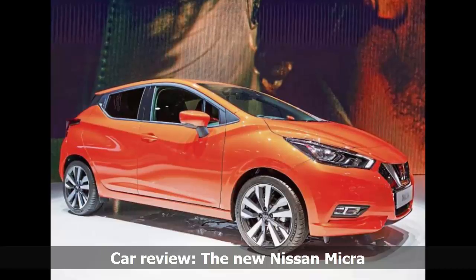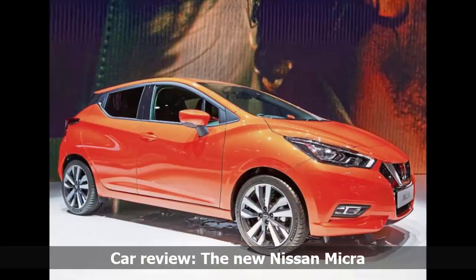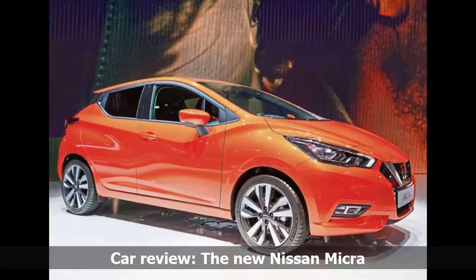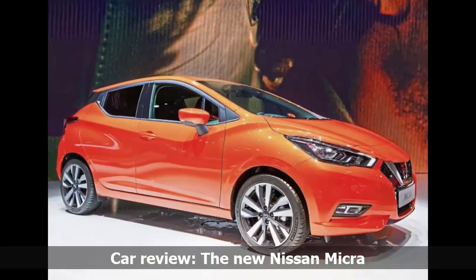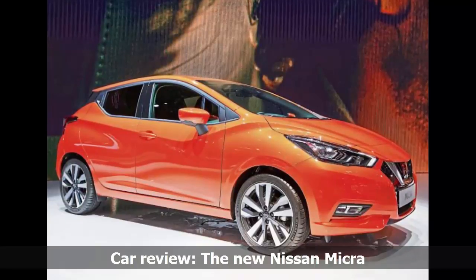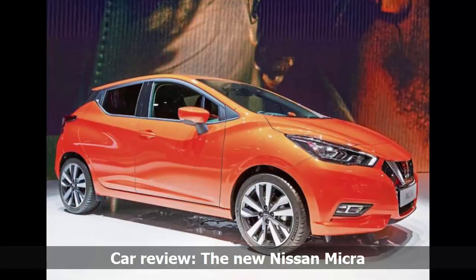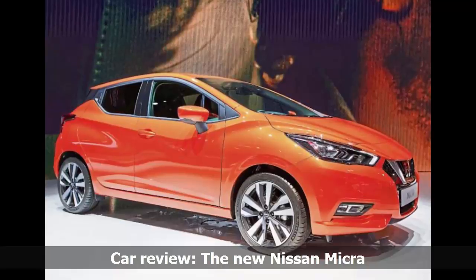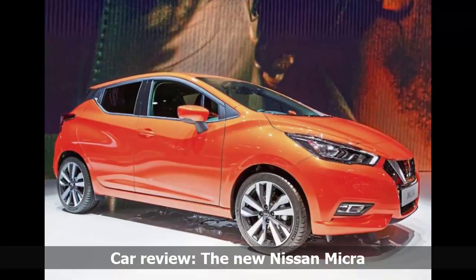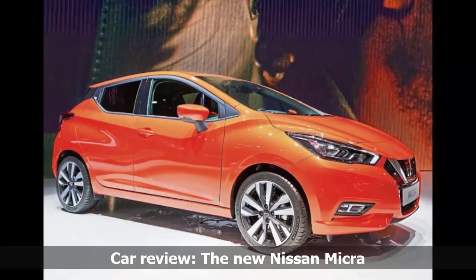A couple of things to say: it replaces both the old Micra and the Nissan Note, which was traditionally a little bit bigger than the Micra. That's because the new Micra is significantly bigger than the old one, and possibly even bigger than the Note. It's a sporty-looking number, and the one thing that struck me was the possibility that it could well become a favorite of the boy-racer types, in the same way that the Honda Civic did. Looks-wise, it's going in that direction.